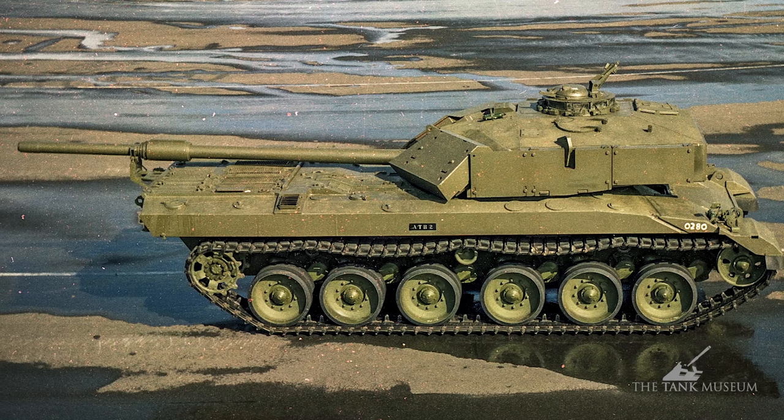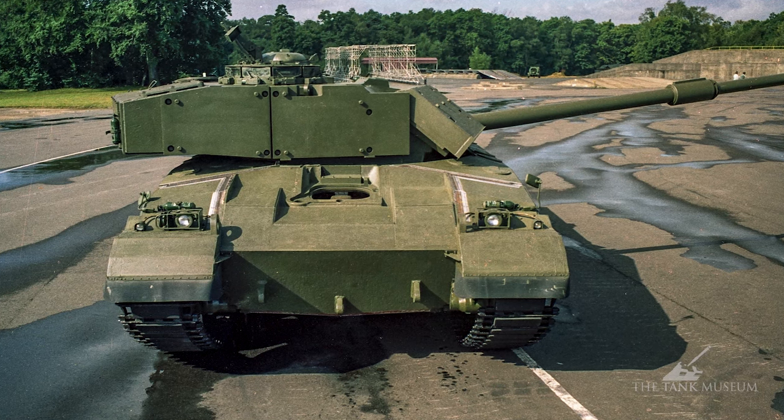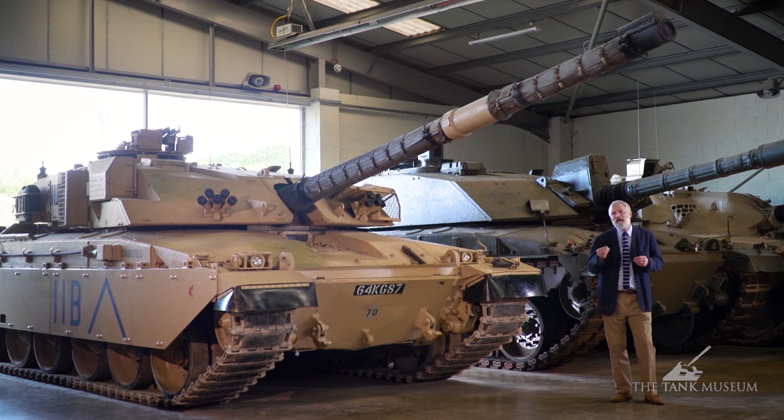MBT-80 was developed at Chobham and the Chertsey site by the Military Vehicle Engineering Establishment — MVEE. They were looking at what would be the best way to create that new replacement tank. Ideas were fairly traditional: a three-man turret, driver at the front, and probably a 120mm gun. They preferred a smoothbore, but ultimately decided on a rifled gun because rifled ammunition was already in production for the Chieftain and stocks would be available during any transitional period.